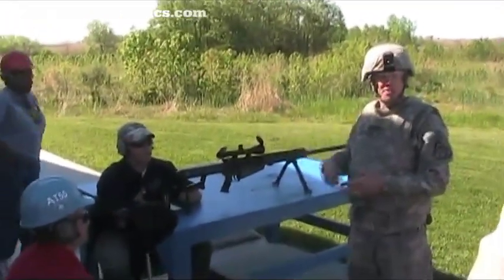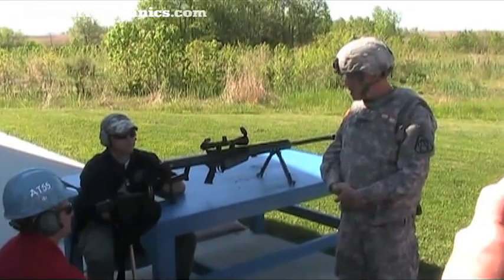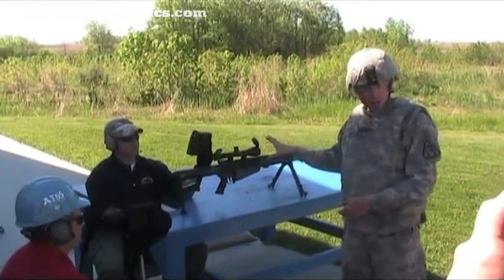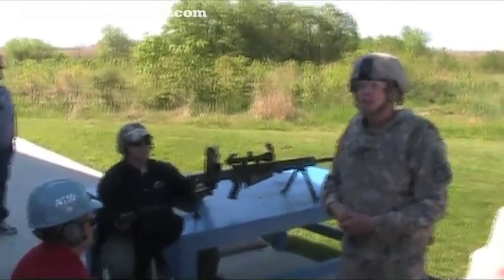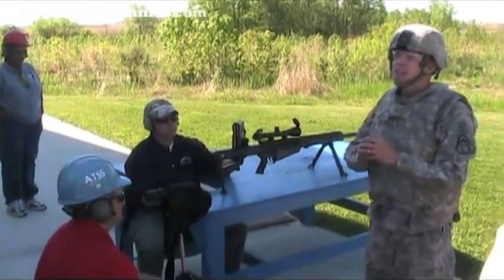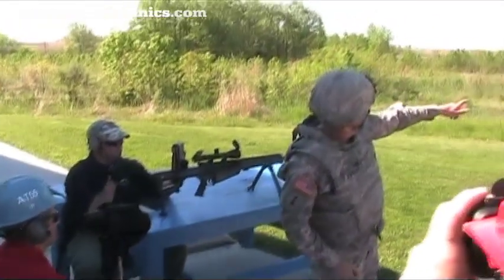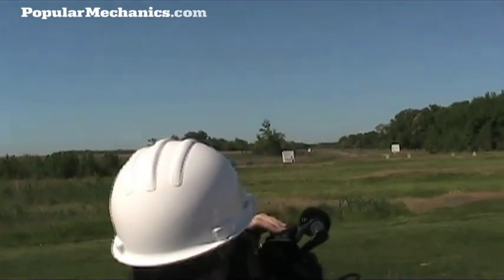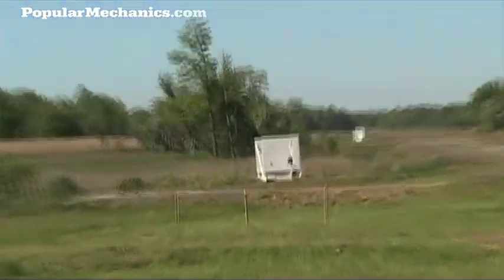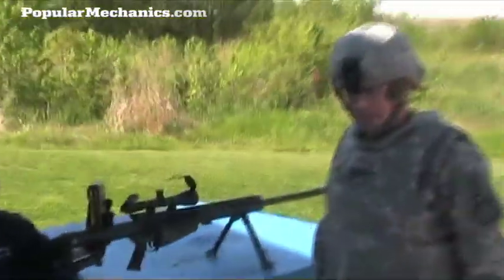This is the M107 sniper rifle. It fires a .50 caliber round and has the capability of engaging area-sized targets at a distance of a mile. To give you a perspective of how far this is, if you look down there at the wood line, you'll see all the way down there — see the second brown marker? That is a mile. So an individual has the capability of engaging it with this weapon system.